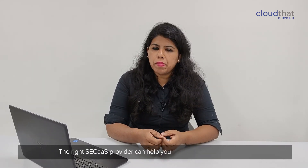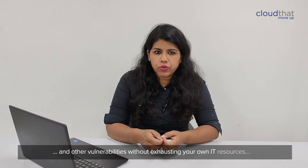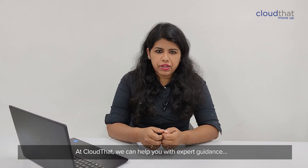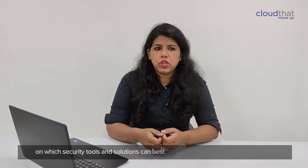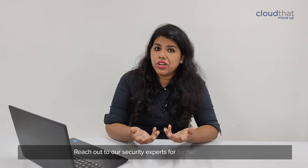The right CCAS provider can help overcome cyber threats and other vulnerabilities without exhausting your own IT resources and without an exorbitant cost. At CloudData, we can help you with expert guidance on which security tools and solutions can best meet your organizational requirements. Reach out to our Cloud Security experts for further assistance.